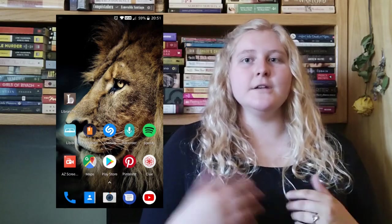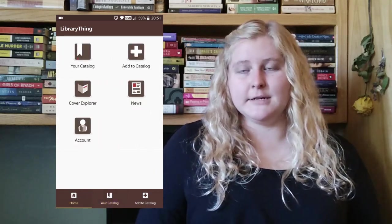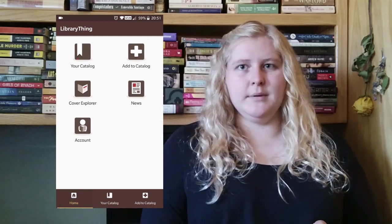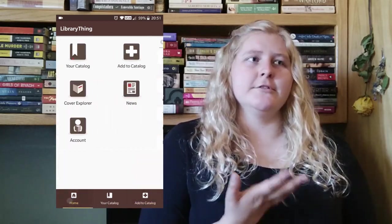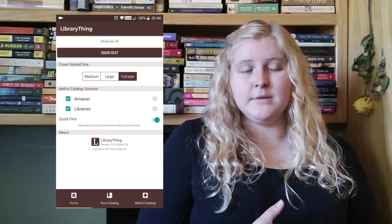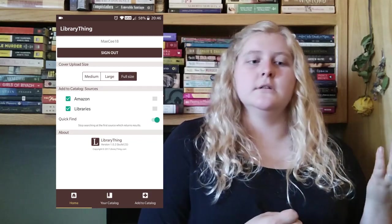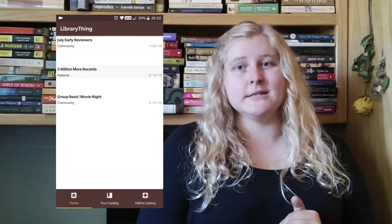Now we'll go into the LibraryThing app, which is actually simpler in a way because there's less you can do. Here's the home page — there are six buttons, two of which are kind of redundant since they just take you to the bottom buttons. The account button shows your account, lets you choose cover size or upload covers. There's a news button with news articles, and a covers section for browsing all your books by cover — no covers, Amazon covers, member covers, and so on.